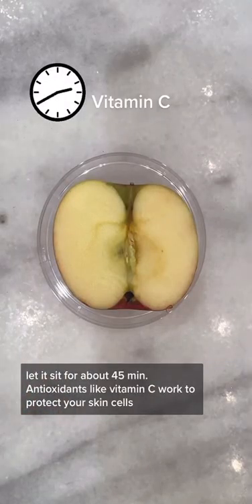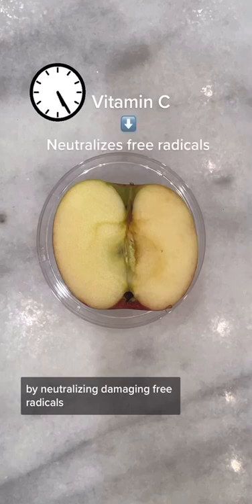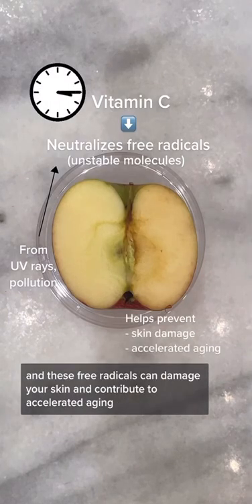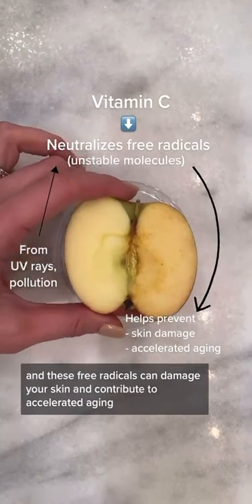Antioxidants like vitamin C work to protect your skin cells by neutralizing damaging free radicals. These are unstable molecules from things like UV rays and pollution, and they can damage your skin and contribute to accelerated aging.